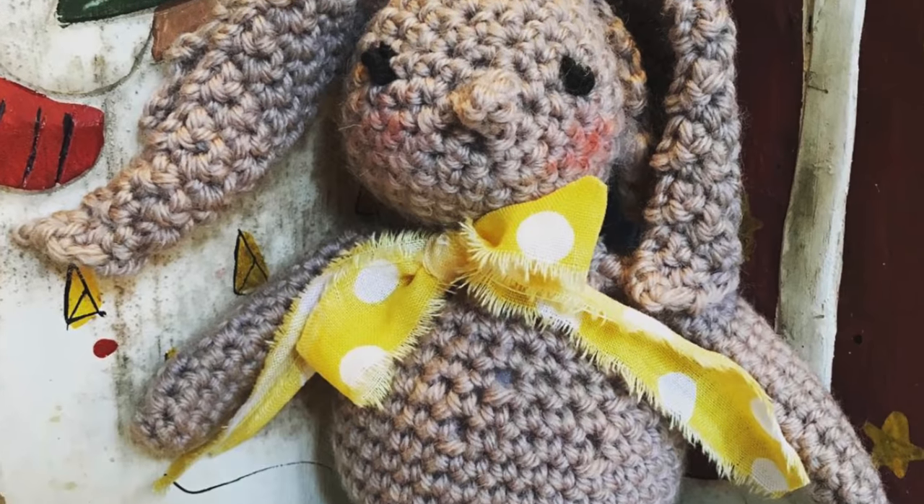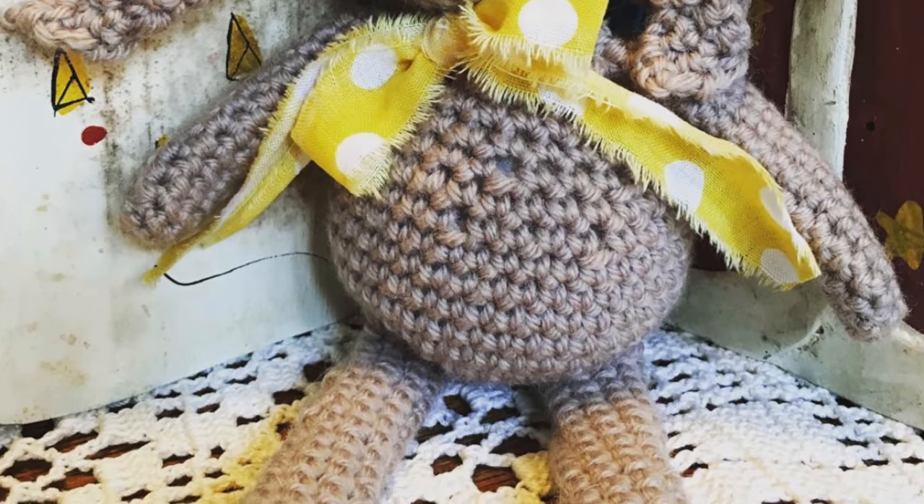I actually went through and counted up every single one that I've made and I was actually a little bit surprised at the total. So I'm going to start with my very, very first one — this is the very first amigurumi bunny I ever crocheted, and it's actually the very first amigurumi toy I ever made. I finished him on December 7th of 2017.